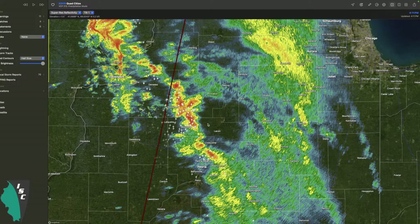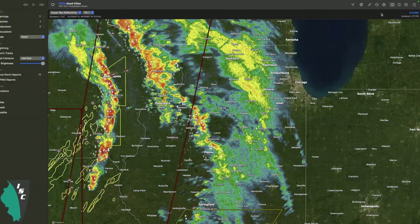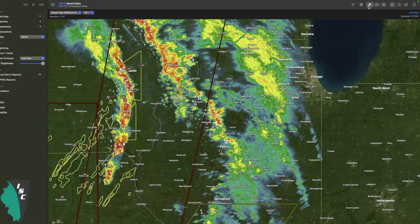Turning on velocity - not seeing any signs of rotation right now. This first round is more of a wind and hail threat as it pushes northeast. The stuff across DeKalb County over towards Kendall County and other parts of northern Illinois is just shower activity for right now. That'll kind of moisten the lower levels and prime things for the first round coming through, and then the second round affecting more of western Illinois.